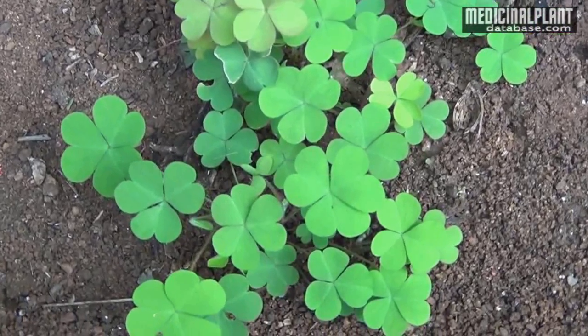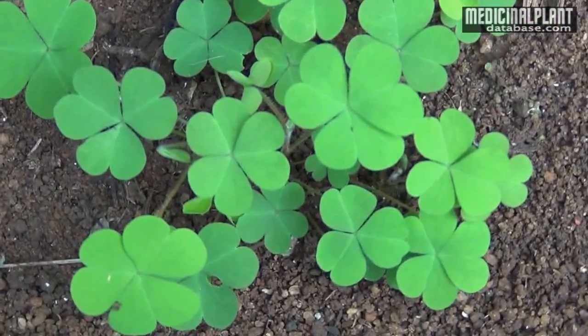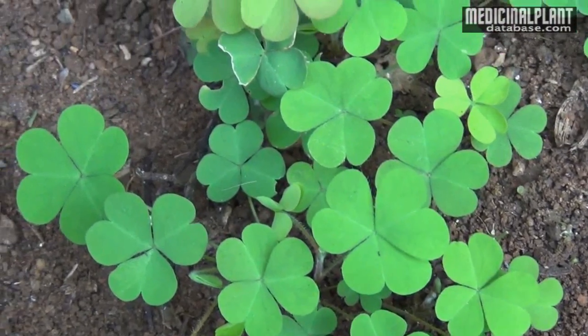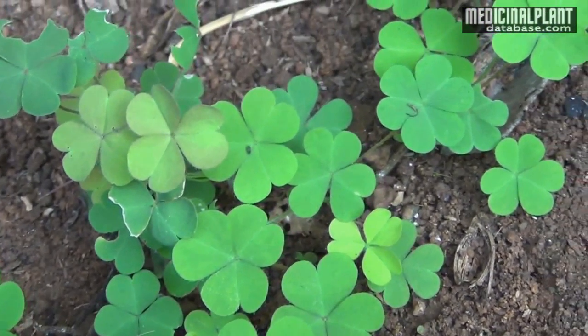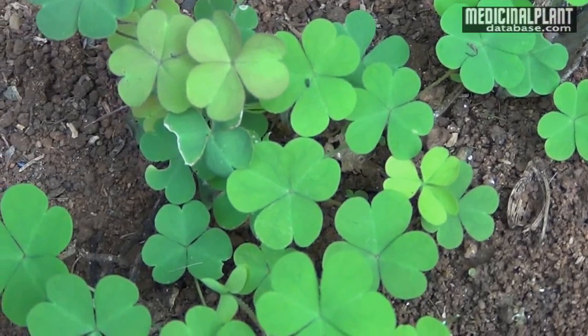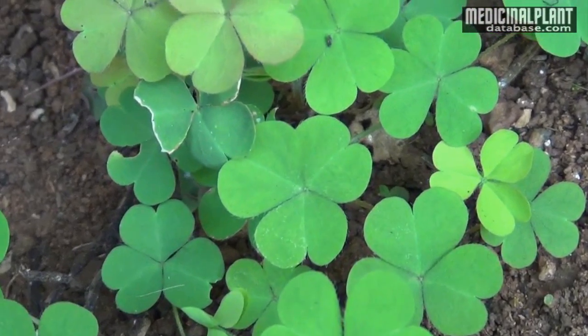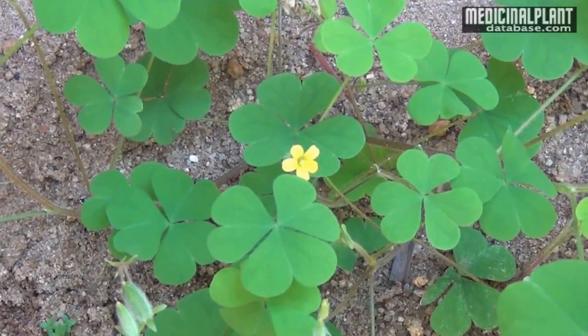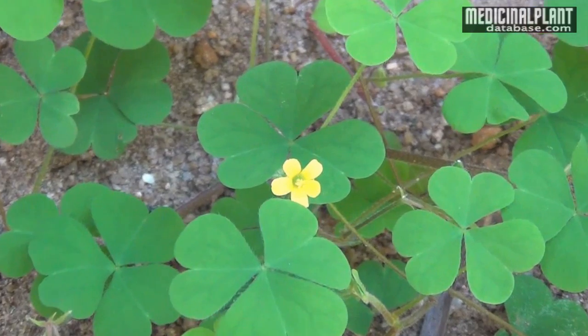It is an amazing medicinal plant found throughout the moist areas of India. Its botanical name is Oxalis Corniculata, belonging to the family Oxalidaceae. Its Sanskrit name is Changari and commonly it is termed as Indian Sorrel.